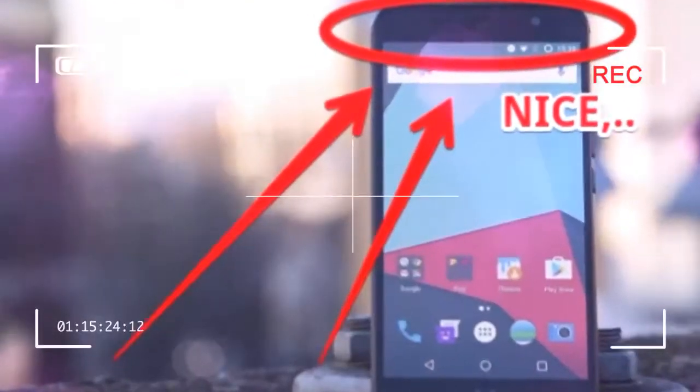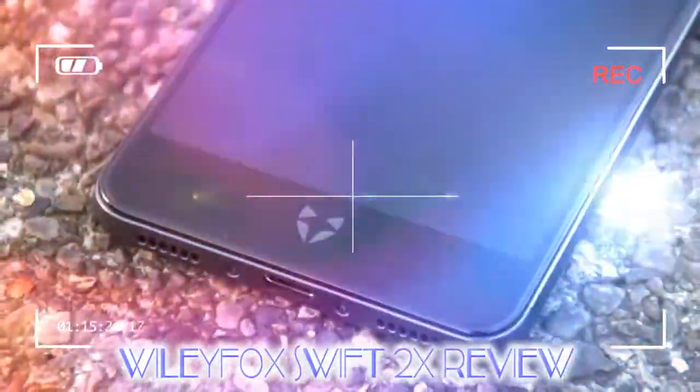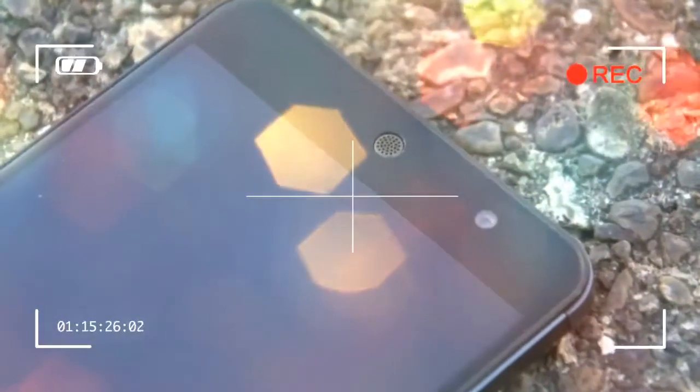If you recall, the Swift 2's screen was seriously dull at half that brightness, but I didn't once find myself squinting at the 2X's screen. The fact that it only covers 86.6 percent of the sRGB color gamut isn't great though, and is just shy of the Moto G4's 91 percent. Images aren't all that saturated as a result, with what should be bright colors looking somewhat muted.